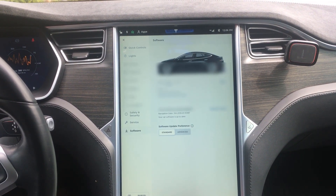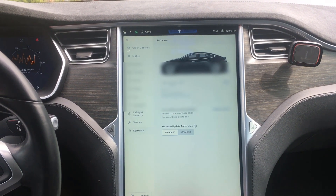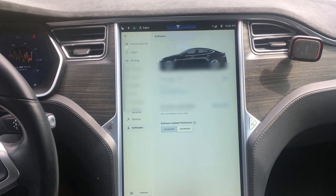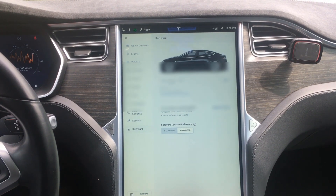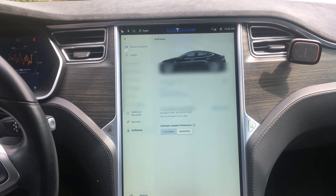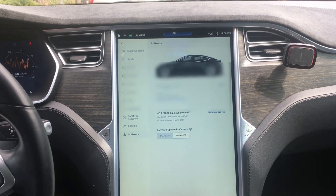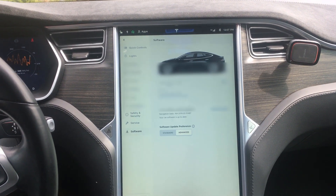If you have a Model S — and I think this feature is also in the Model 3 and Model Y — if you haven't received an update in a while, try switching the software update preference settings and see what happens. I also added a Wi-Fi extender in my garage about three or four months ago so that I get full bars when connected, and that's also been helping. Just a few tips for those who want to get their updates.